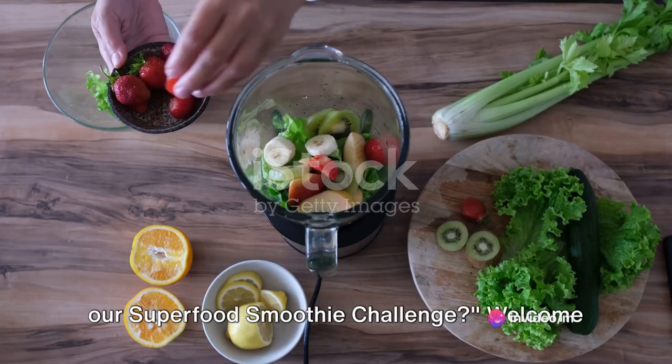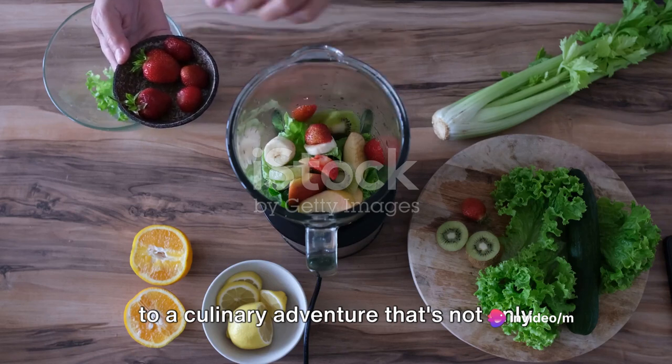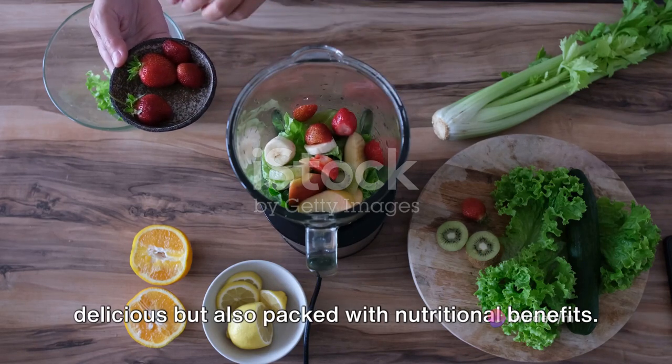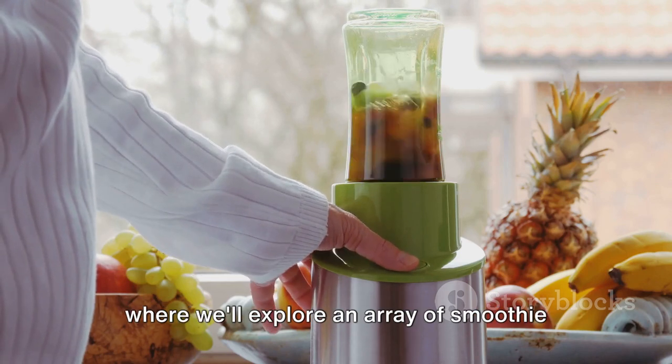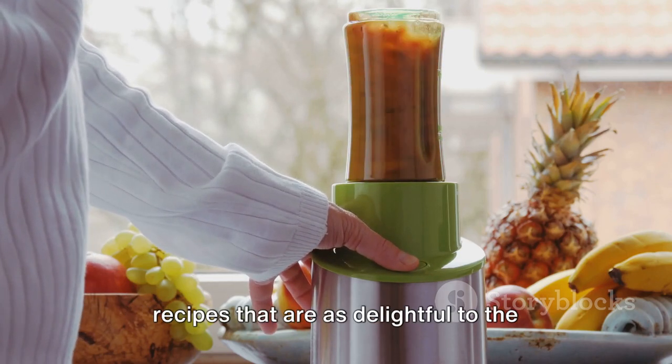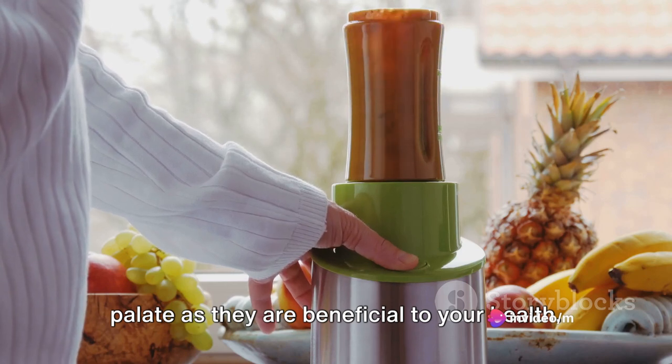Are you ready to boost your energy with our Superfood Smoothie Challenge? Welcome to a culinary adventure that's not only delicious but also packed with nutritional benefits. This is the Superfood Smoothie Challenge, where we'll explore an array of smoothie recipes that are as delightful to the palate as they are beneficial to your health.